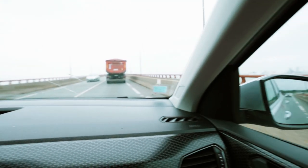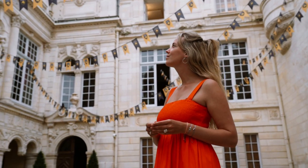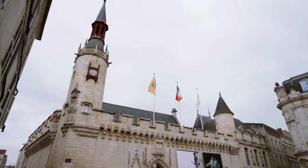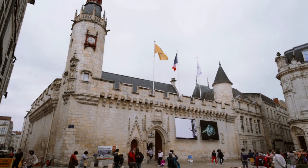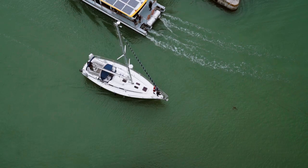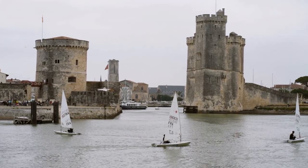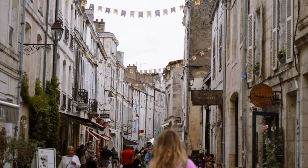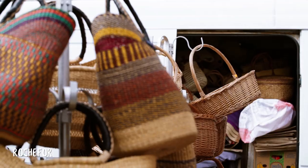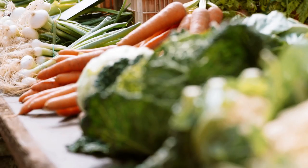After two great days on the island, we headed back to the mainland and visited the city of La Rochelle, which is only 15 minutes away from Île de Ré, followed by a stroll through the market in Rochefort to get some snacks for our next island trip.